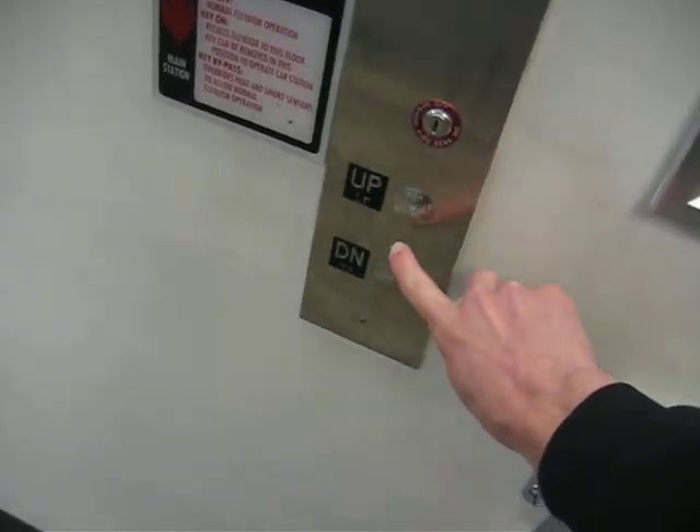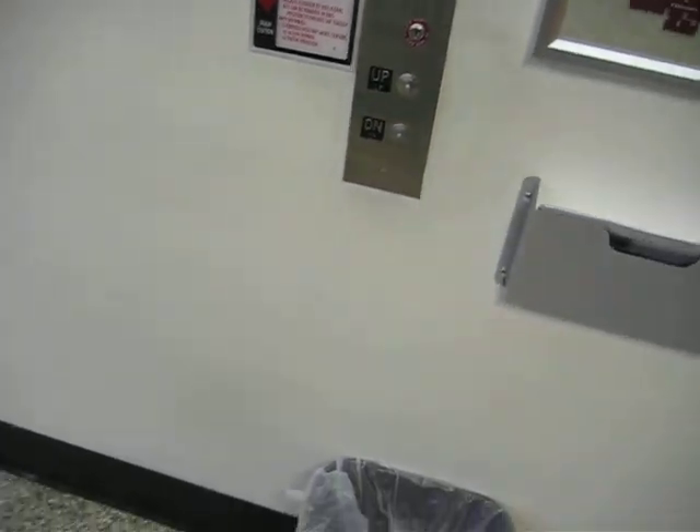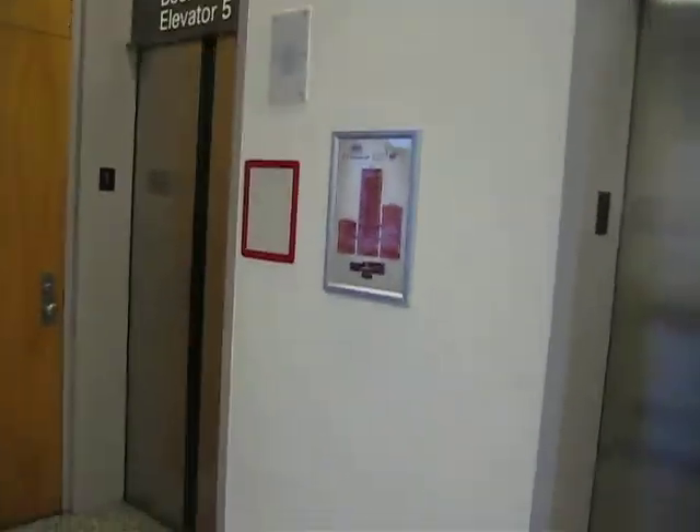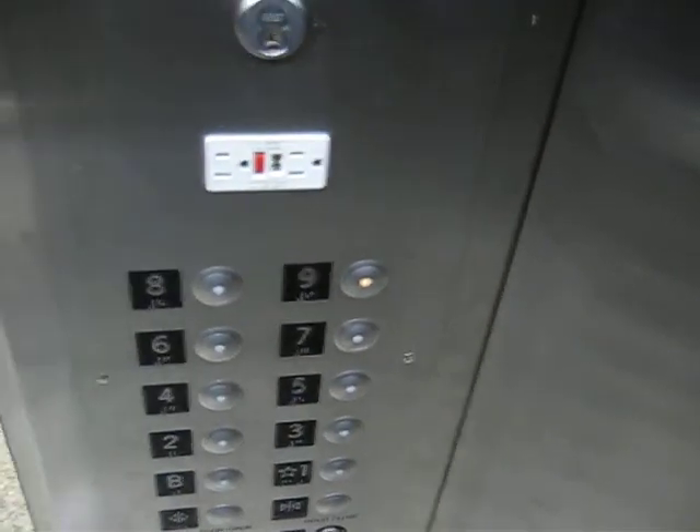I'm going to film these elevators in the old book stack at DHL Library. These are traction elevators. I don't know who originally installed them, but they were modernized by elevator specialists of Caroline Incorporated using MCE parts.